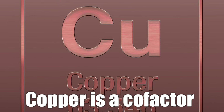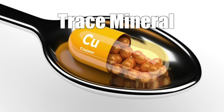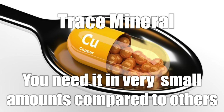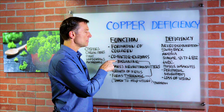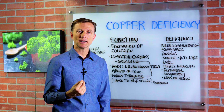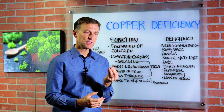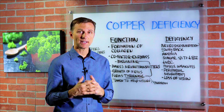Copper is a cofactor — a helper mineral in certain enzymes. It's a trace mineral, which means you need it in very small amounts compared to other minerals that you need in larger amounts. Enzymes do the work in the body; they're basically proteins that form different structures and carry out different chemical processes.